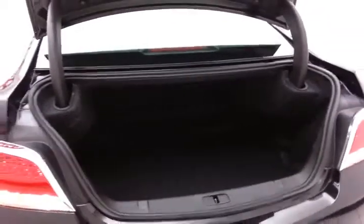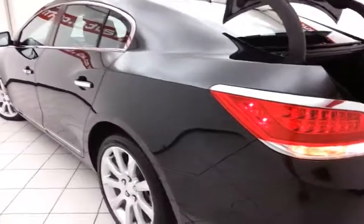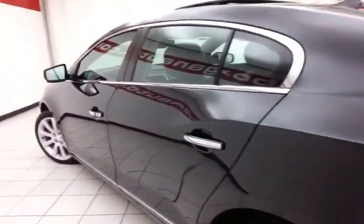Nice size trunk with a wide opening makes it easy to get things in and out — very clean, as you can see, no dents or dings in the body.